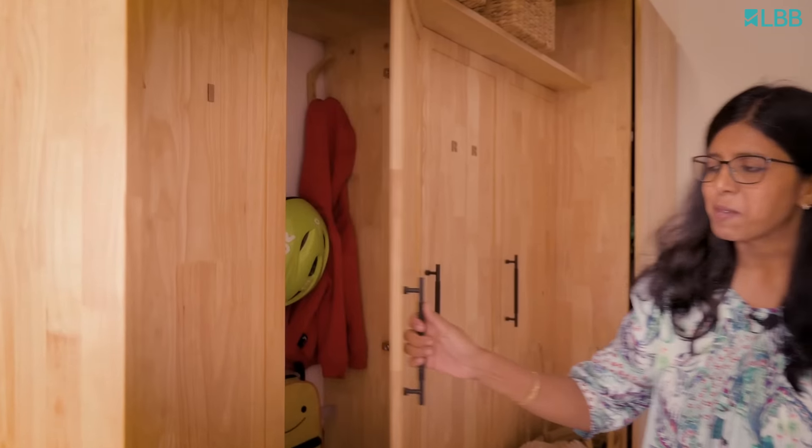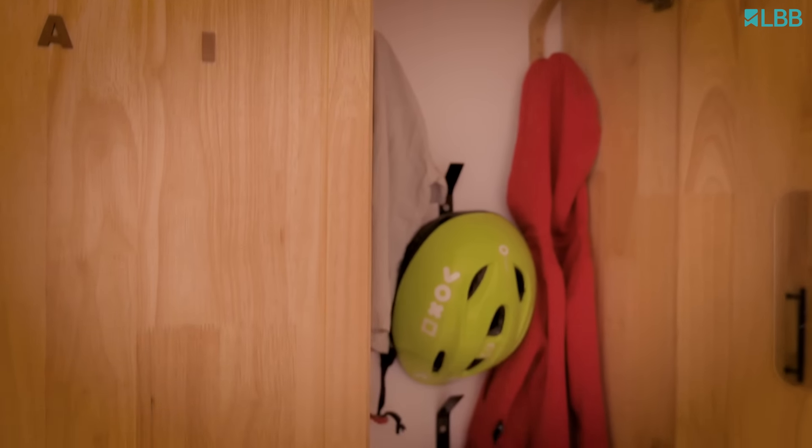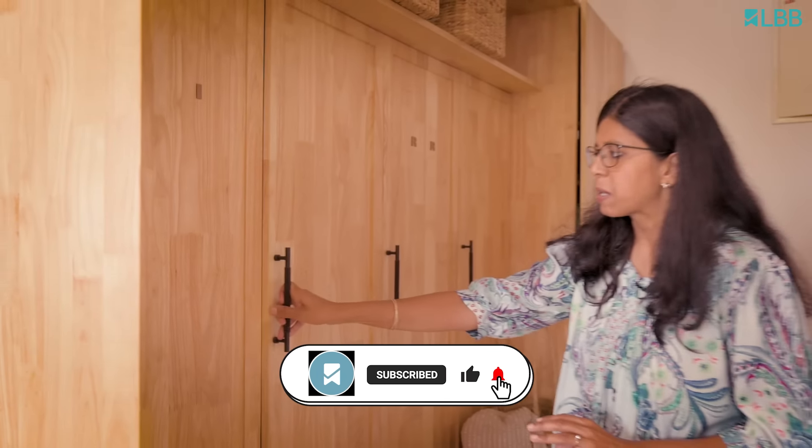On this home tour, I'm excited to show you our foyer space. It's a practically meticulously designed space for all the bustling needs in this house. We have three boys including my husband, and they all need a place to keep their things like their jackets and helmets. So we wanted this place to be not just a design space but a very practical space for this house.